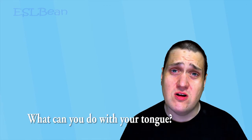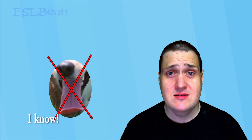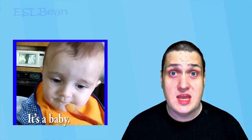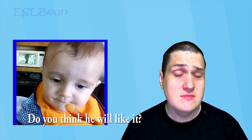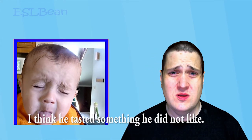What can you do with your tongue? Can I see with my tongue? No, I can't. I know — I can taste with my tongue. Look over there. It's a baby. I think he's going to taste something. Do you think he will like it? Let's watch.